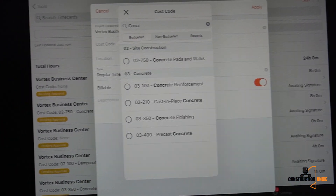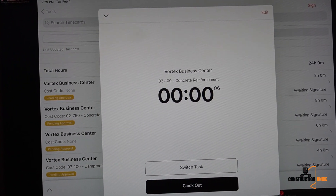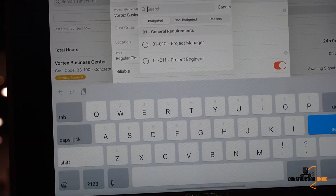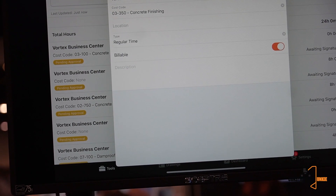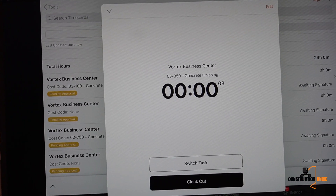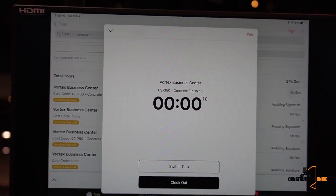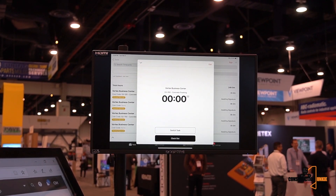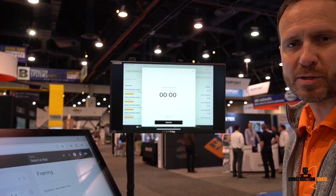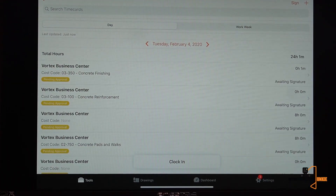Now my countdown timer starts. I might work on this cost code for an hour or three hours, and I don't have to clock out to change my task — I just tap 'Switch Task,' pick a new cost code like finishing, and a new clock starts. This enables field teams using their own mobile devices to clock in and out. We've also geofenced this: when you set up the project you define a geofence around the job site, and it tells your payroll admin or project manager whether this person clocked in inside or outside the geofence. When done, I tap clock out and the time card is submitted for manager approval.